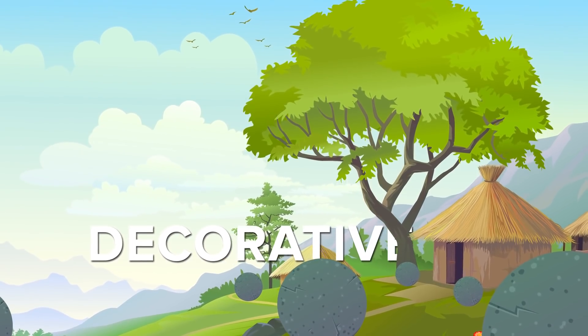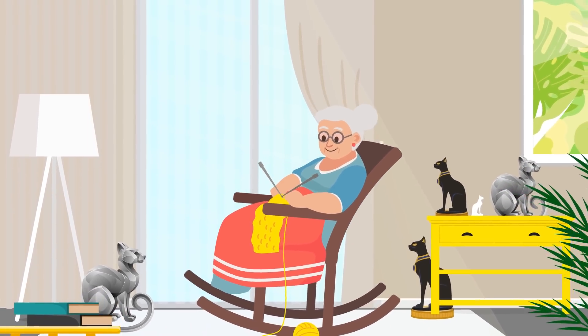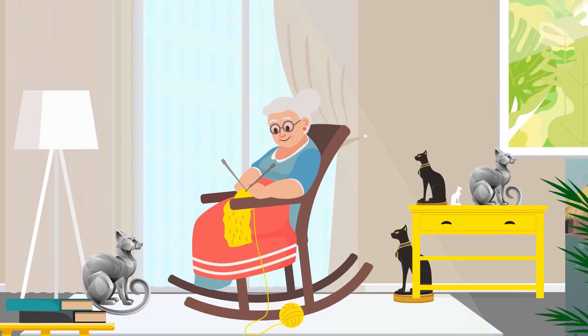Why would a long-gone civilization want hundreds of carefully carved stone spheres scattered around their village? Who knows? But you could ask the same about your great aunt and her collection of hundreds of cat statues.